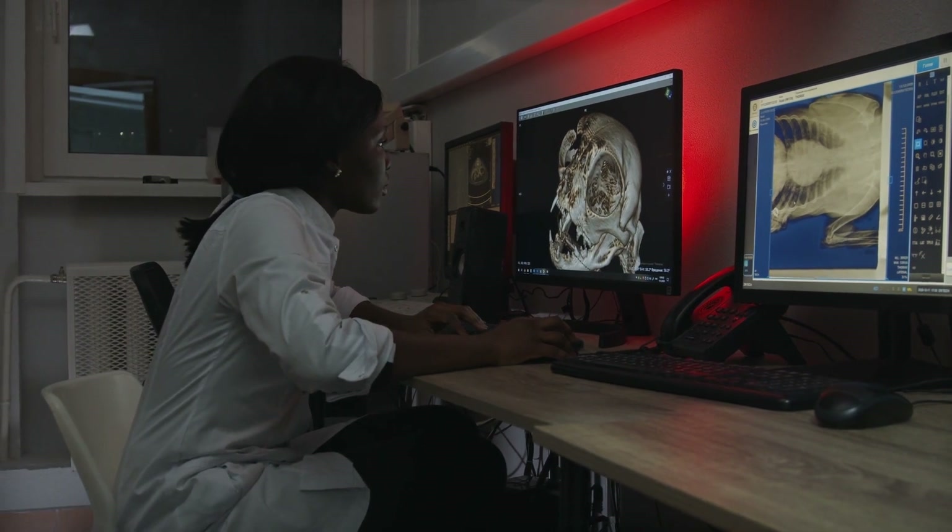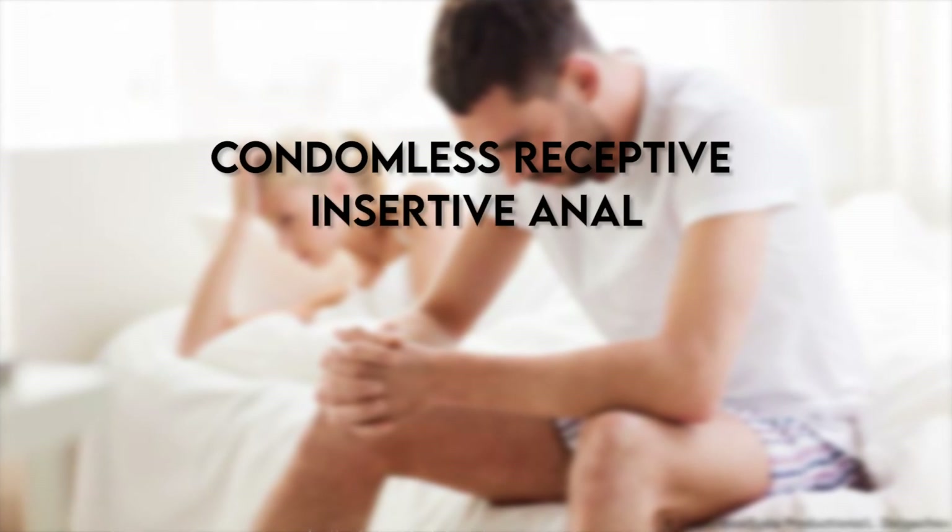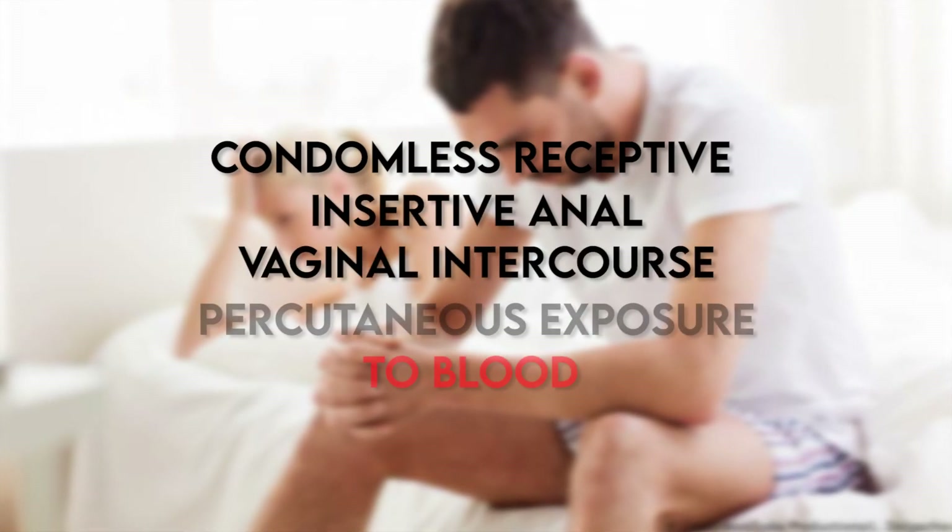Who should receive post-exposure prophylaxis? Patients who present within 72 hours of a possible HIV exposure. It is important to assess if the exposure presents a substantial risk of HIV acquisition — for example, condomless receptive or insertive anal or vaginal intercourse, or a percutaneous exposure to blood. It is recommended to initiate prophylaxis if the source has known HIV. It also applies when the HIV status of the source is unknown or if the patient was sexually assaulted.